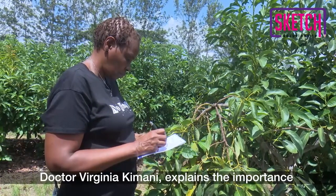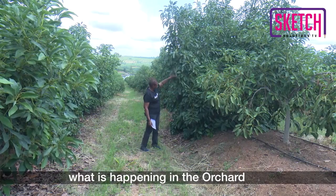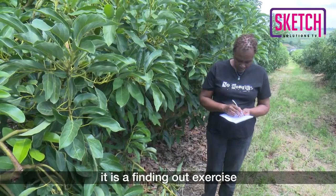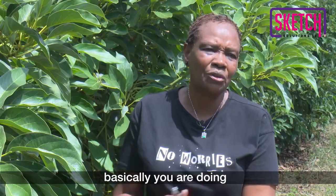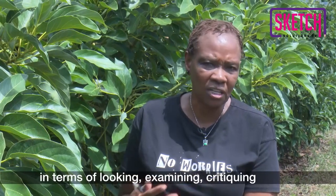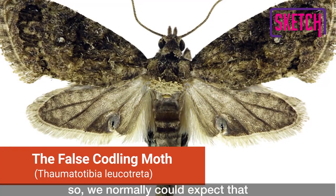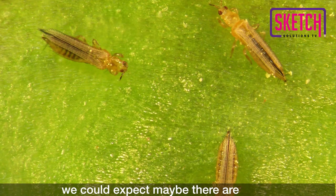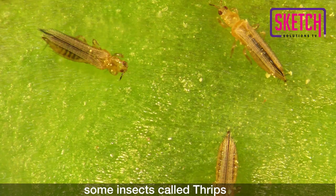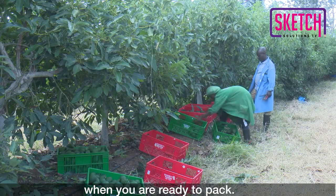Dr. Virginia Kimani explains the importance of scouting. We do scouting so that we can know what is happening in the orchard — it's a finding-out exercise. Basically you are doing as much as possible in terms of looking, examining, critiquing, checking out. Normally we would expect there is false coddling moth, fruit flies, and thrips. We also have a certain disease which is quite important in avocado called anthracnose. It may start in the field, but later it will be seen more closely when you are ready to pack.